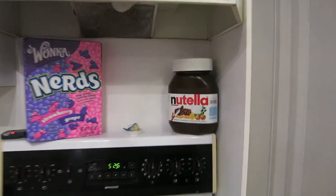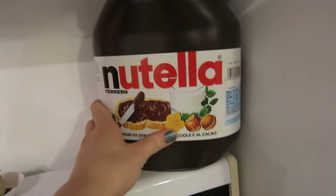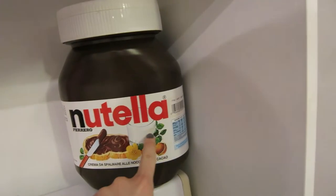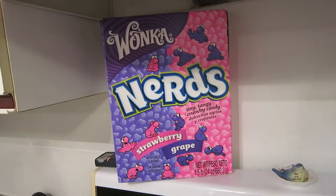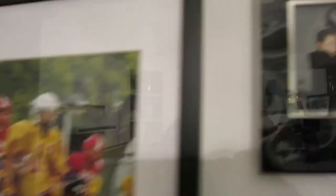I've got my ginormous thing of Nutella which needs to be finished by August and there's still so much left. And my enormous thing of Nerds because I love them. I've also got a bunch of pictures over here.